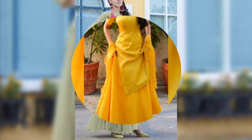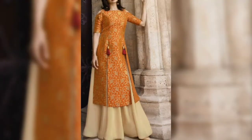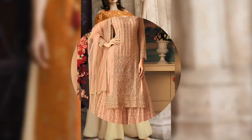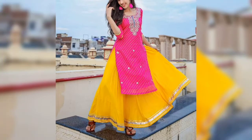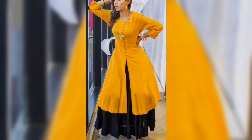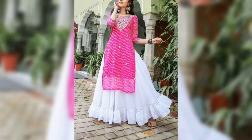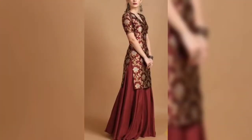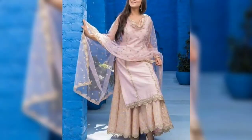If you have a long skirt, you can pair it with one another and style a complete outfit. You can use plain, printed, or embroidery fabrics. You can also use silk fabrics to style this skirt and make a variety of looks.